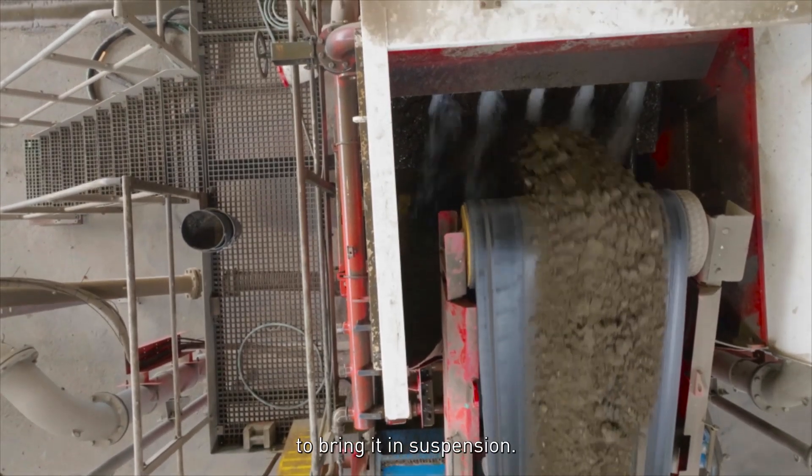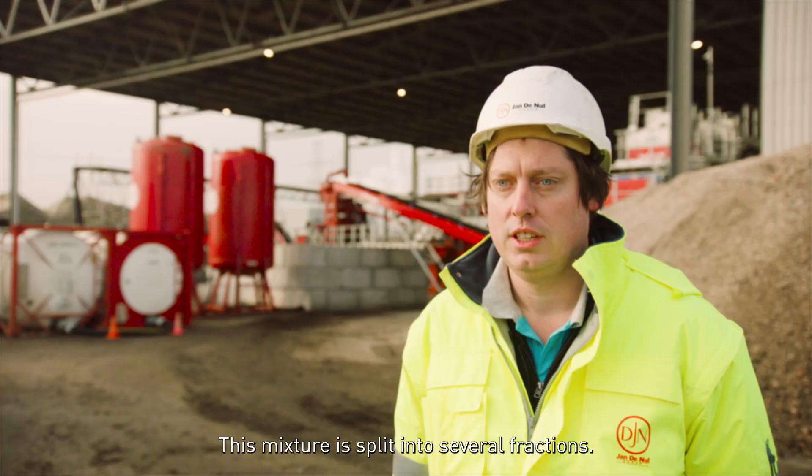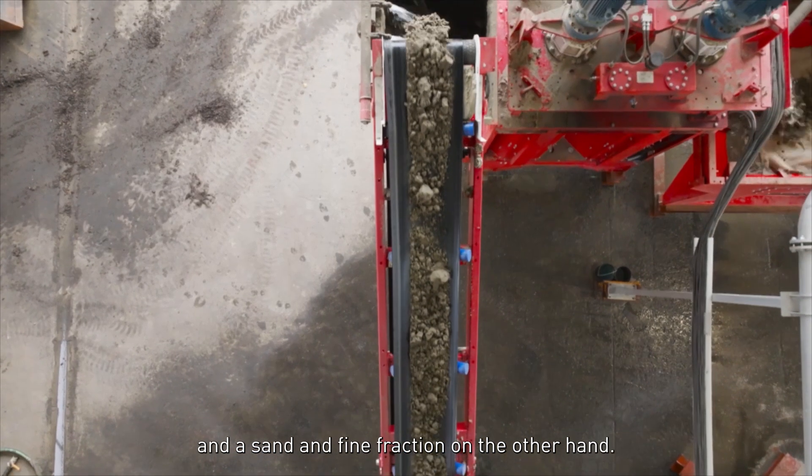First, the soil is mixed with water to bring it into suspension. This mixture is split into several fractions — we create a stone and organic fraction on one hand, and a sand and fine fraction on the other hand.